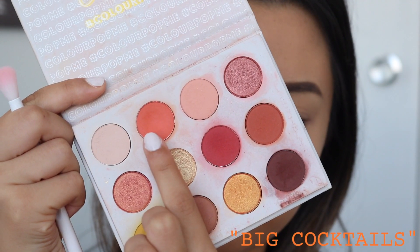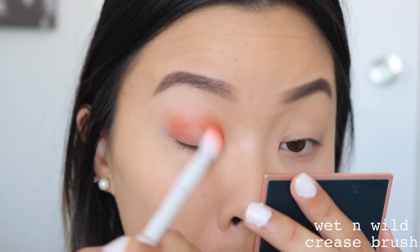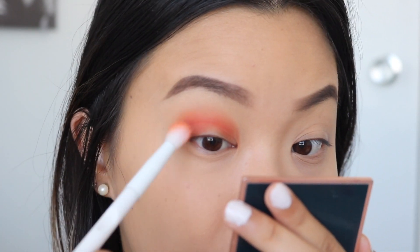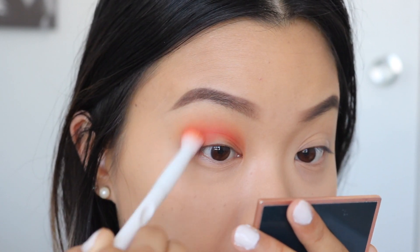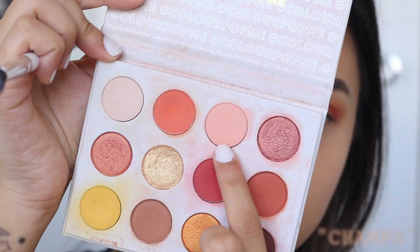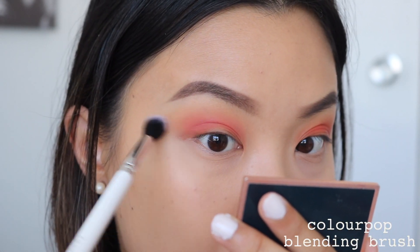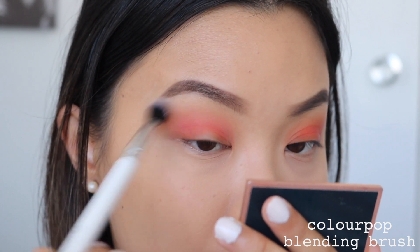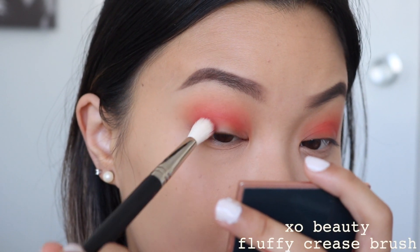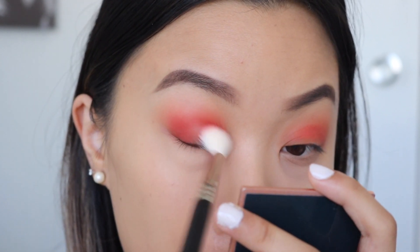Let's get started with the last and final look. I'm taking the shade Big Cocktails as our transition shade — windshield wiping motions into the crease and then circular motions. Then I'm taking Champs again on a bigger, fluffier brush to blend out the outer edges. These kinds of shades are really good for blending out your transition shades even more around the edges.